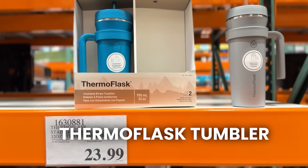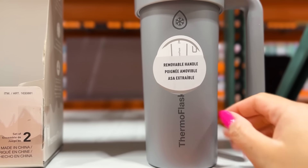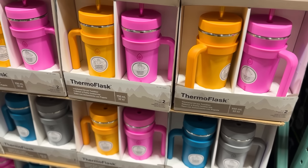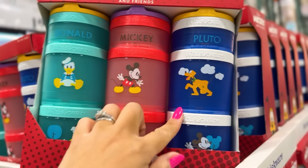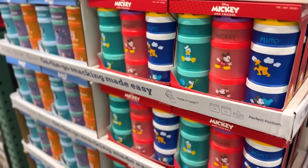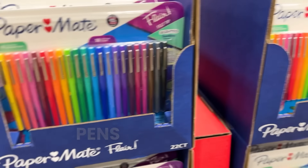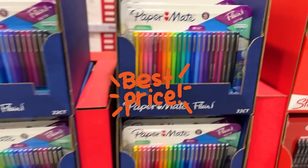These are the Thermoflask 32-ounce tumblers — the little handle comes off, it's a removable handle, and it's small enough on the bottom to fit into a cup holder. Look at these cute colors! These snack containers are a three-pack, but there are smaller containers within — there's Mickey ones and Bluey ones. That would be great for a Disneyland trip or a diaper bag. Three packs for $19.99. The Paper Mate Flare pens and Sharpie pens are on sale for $12.49 through the 18th.